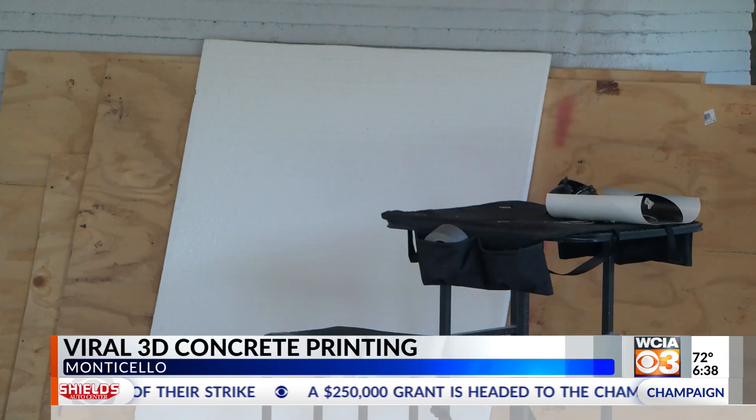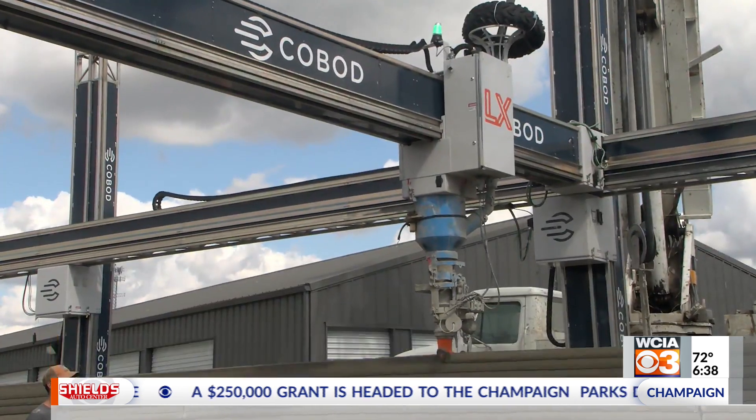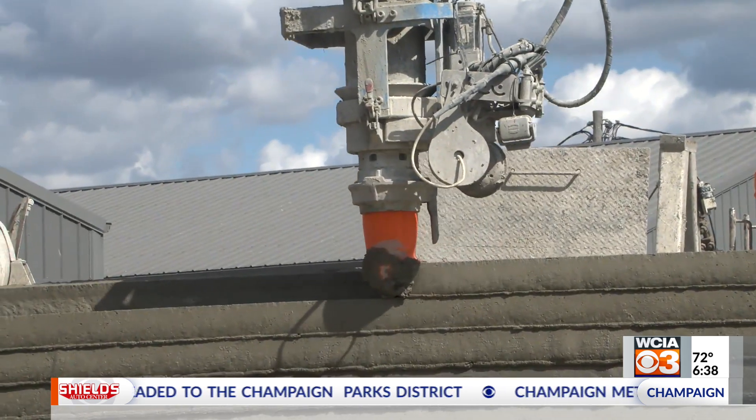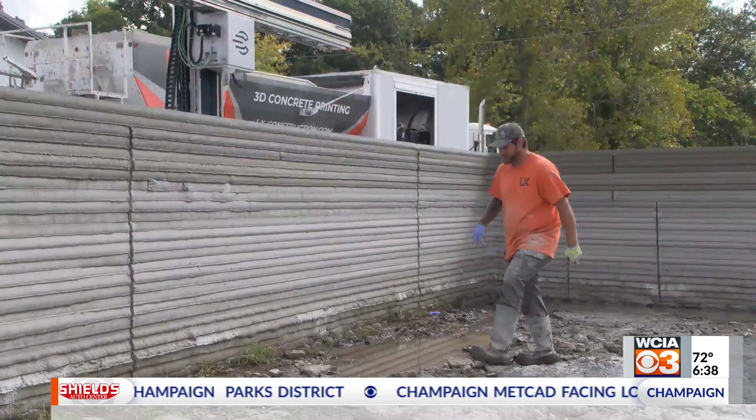Here's how they do it. They take the floor plan of the building and convert that into a 3D model on a computer. They run it through a different software that makes it a language readable by the printer. The printer gets that code entered into it and just follows the path over and over again.